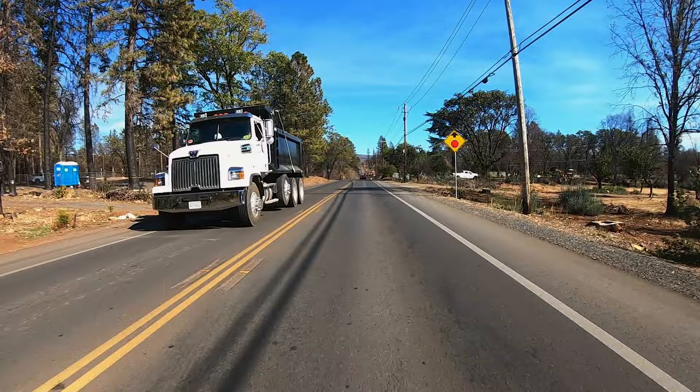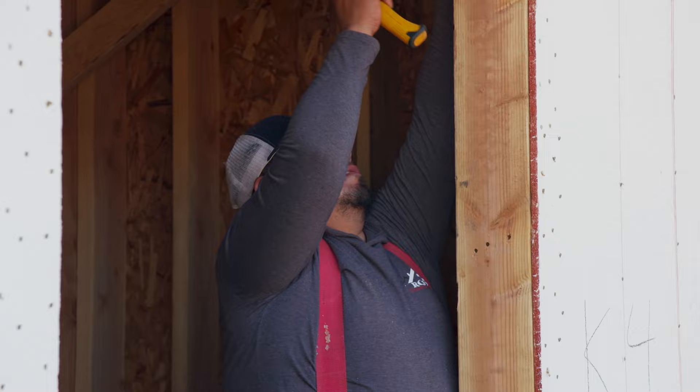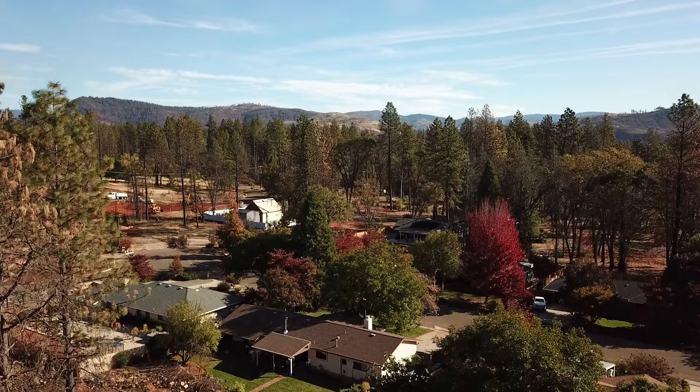No place is more familiar with the devastating effects wildfires can cause than California. With over 5,000 fires erupting across the landscape each year, they've adapted their building codes and practices to help residents exist with this ever-growing threat. Today we'll show you how homeowners in the Golden State are safeguarding their homes from future fires.